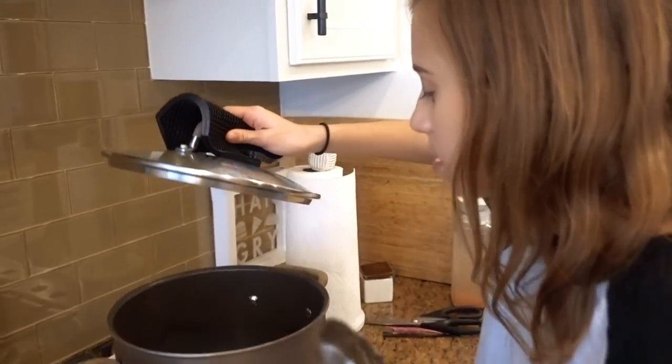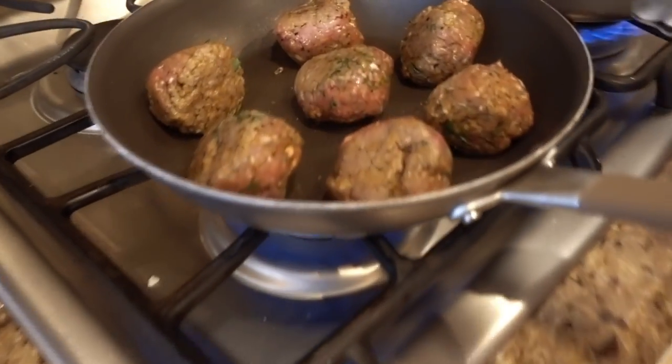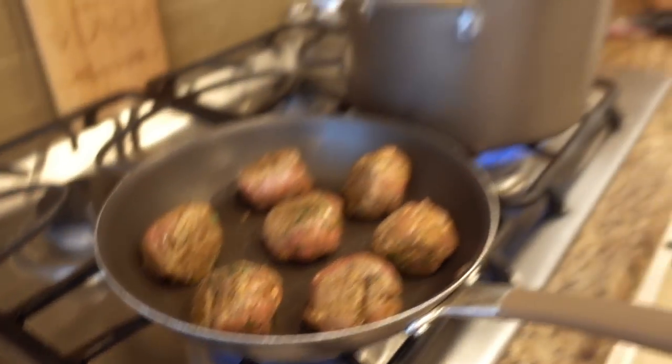Jayla, what's going on over here at your station? Do we have boiling water yet? The meatballs are looking great — they smell really good. Too bad you didn't make those yourself.